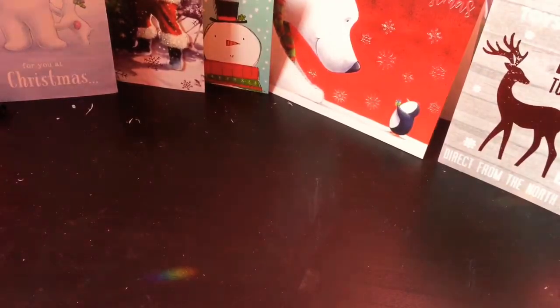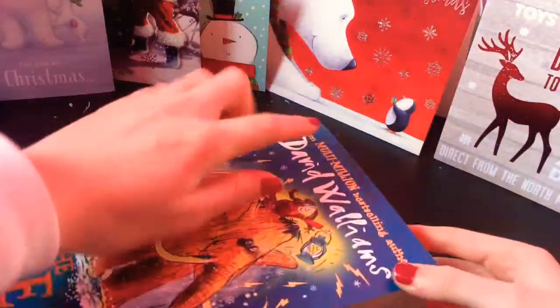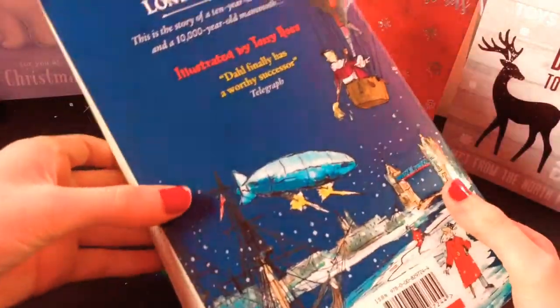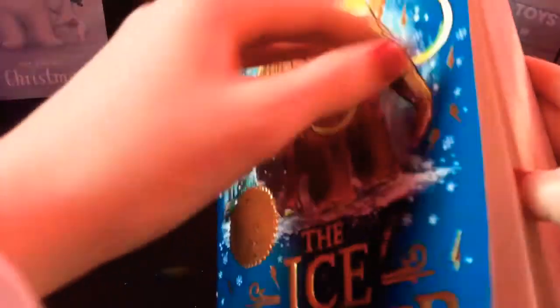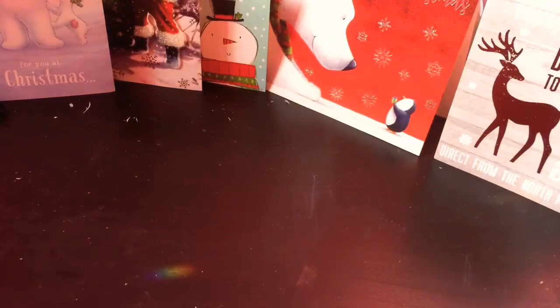So the first thing I got was this book called The Ice Monster by David Walliams. He's like one of my favorite authors and I was so excited when I first saw that new book in a bookshop. So my friend Mary got this for me for Kris Kindle. I'm really happy about it. Thank you, Mary.